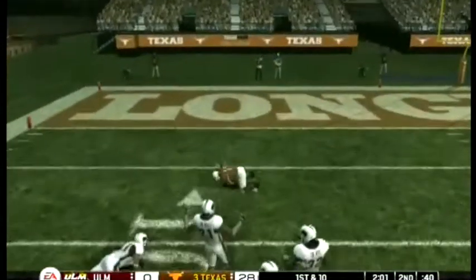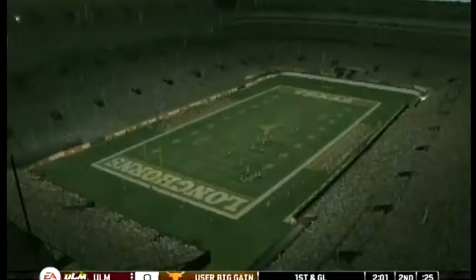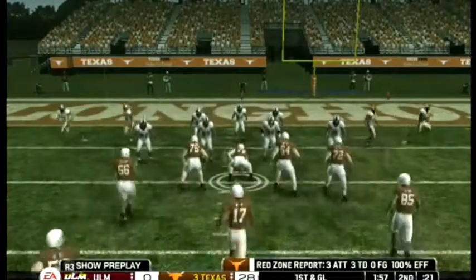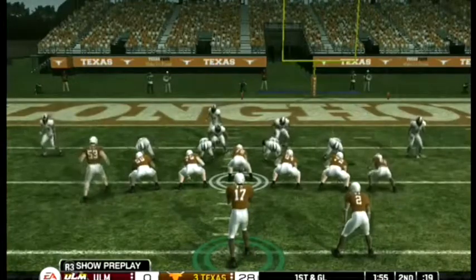First down drag — spectacular play — and now it's first and goal. Texas is winning big.